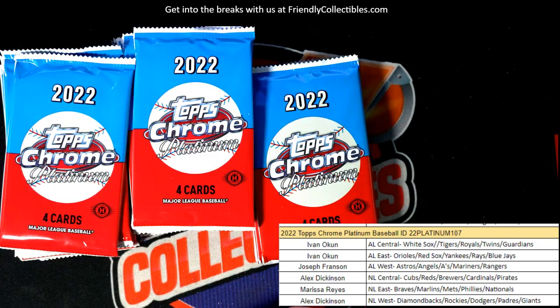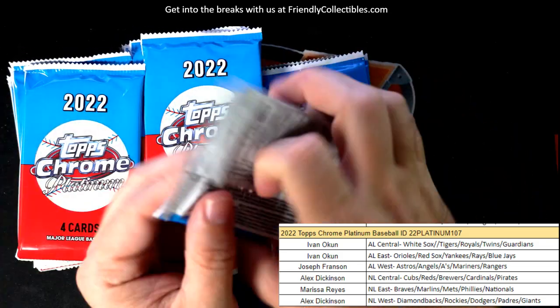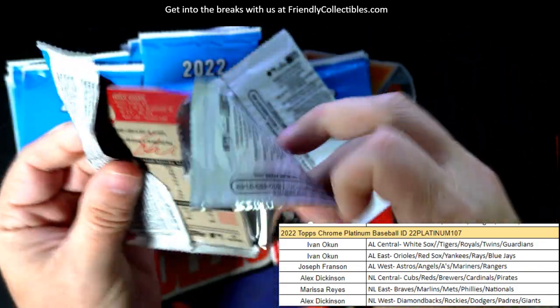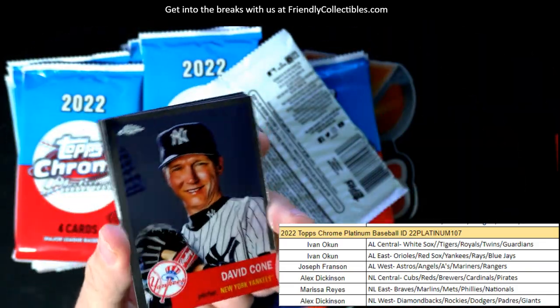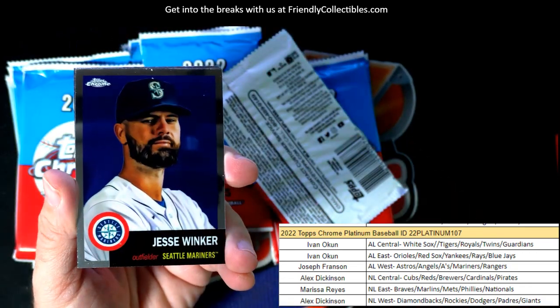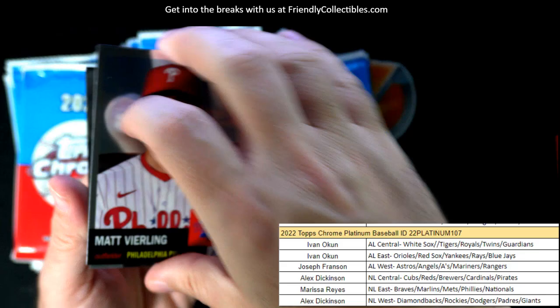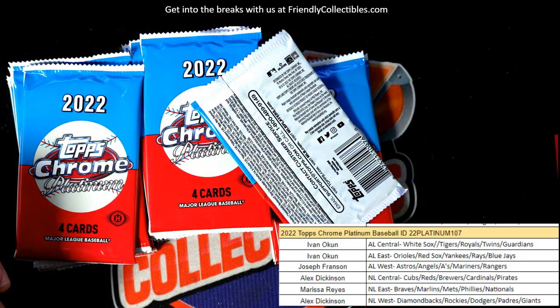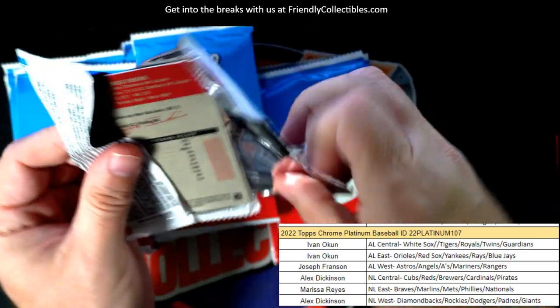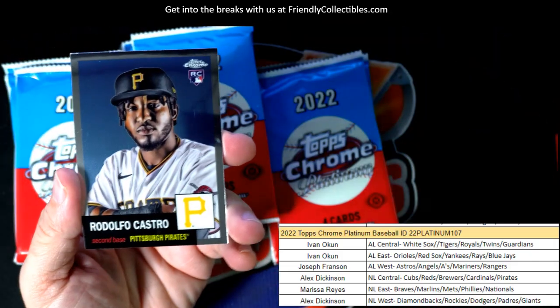There's a Joe Perez rookie card for the Minnesota Twins — whoops, I grabbed two packs, getting all excited. David Cohn. I want to pull a super refractor, something crazy out of here — that's what I want.